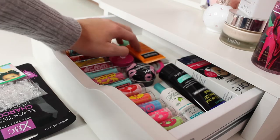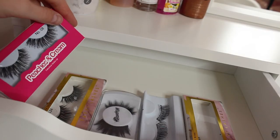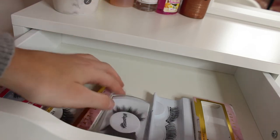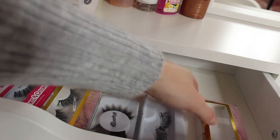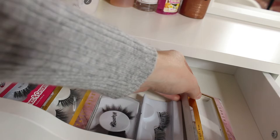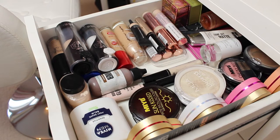In this drawer I have eyelashes: Peaches and Cream number 8, Tatti Lashes TL24, Wispies, and some unbranded ones which are really nice. I'm actually wearing the Tatti Lashes TL4 right now — my favourites from that brand.